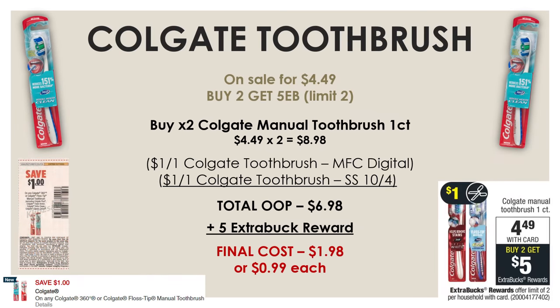To go with our mouthwash, we also got a deal on some Colgate toothbrushes. The single manual toothbrushes are on sale for $4.49, and if you buy two, you're going to get a $5 extra buck reward. Buying two toothbrushes on sale comes to $8.98. Using a $1-off-1 Colgate toothbrush manufacturer digital and a $1-off-1 Colgate toothbrush insert coupon from the SmartSource on October 4th, your total out-of-pocket will be $6.98. After the $5 extra buck reward, the final cost is just $1.98 or $0.99 each.